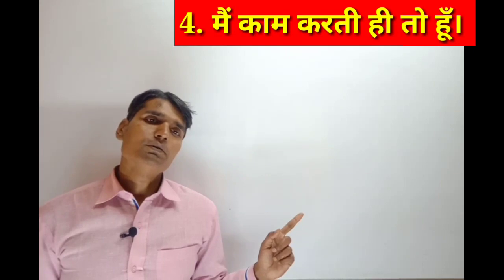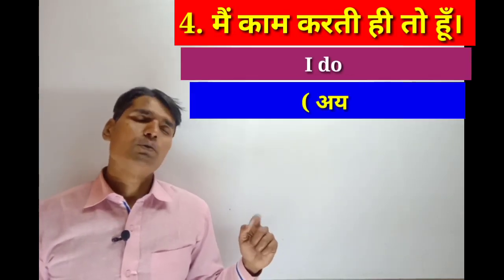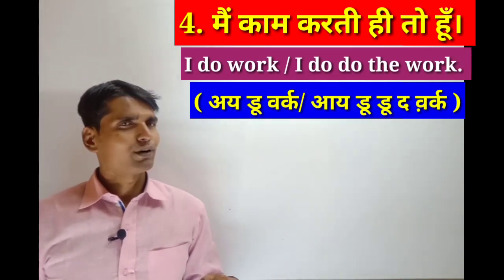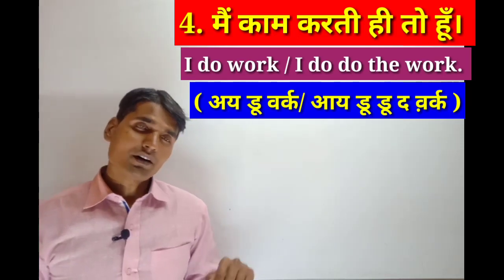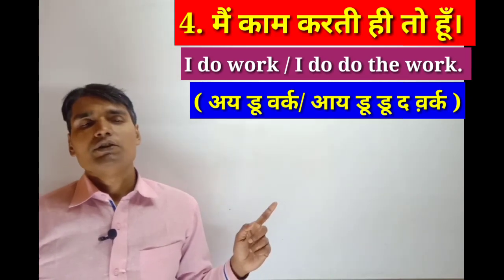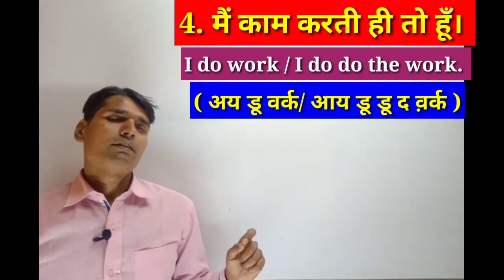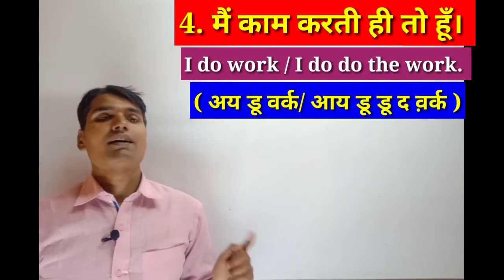I do do the work. I do work. I do do the work. The helping verb which is used is 'do', and the main verb is 'work'. But the second 'do' is the main verb in 'do the work'.